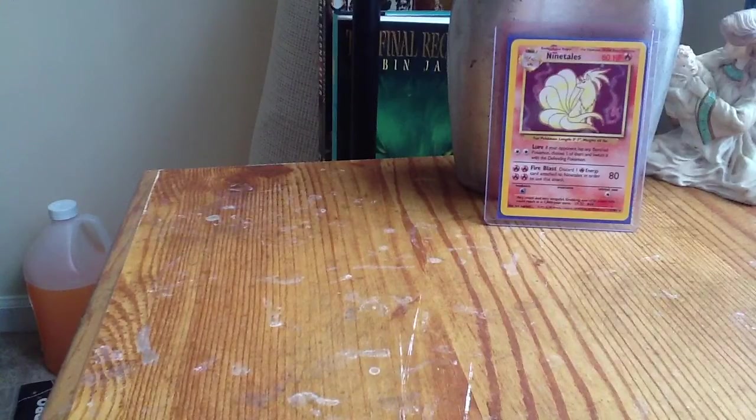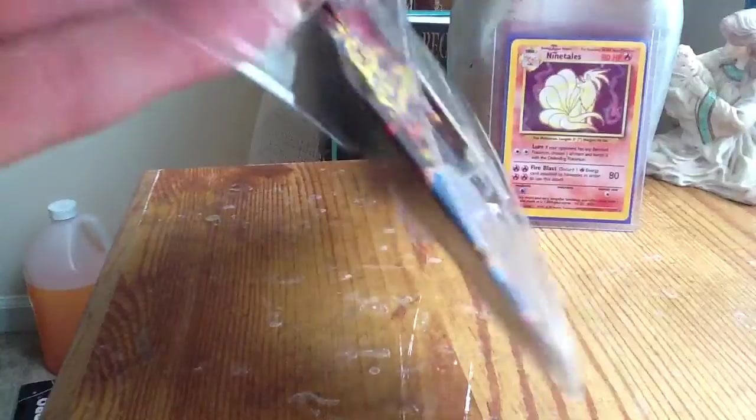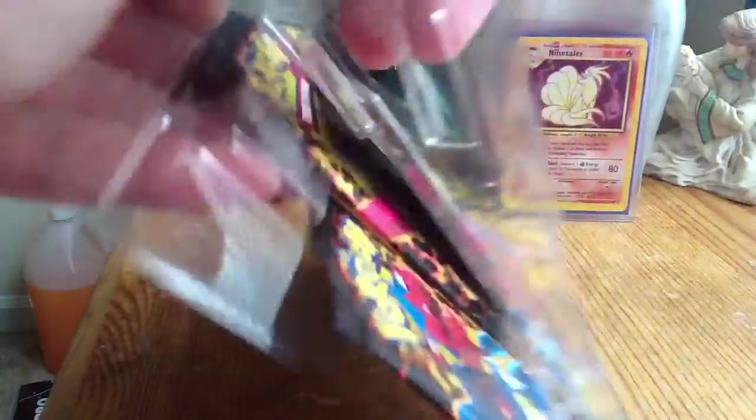I guess some of y'all out there play it. I've never got into it — I wanted to, but I never did. I don't know why I didn't. There was never really anything that caught my eye with it. I just liked the way the cards looked, and that's what I wanted to do — I wanted to collect the cards.